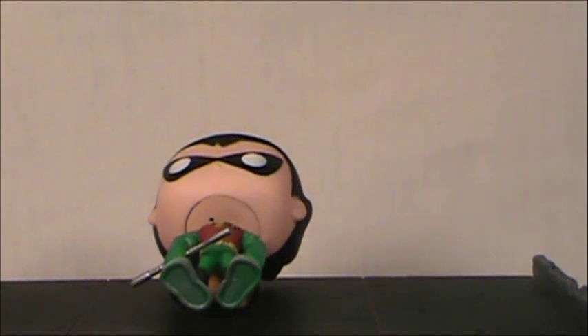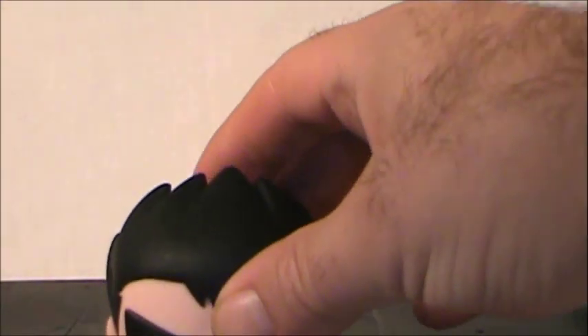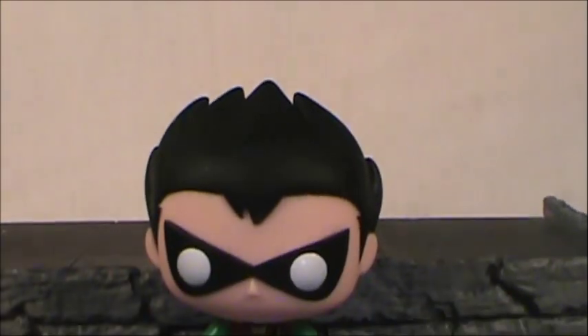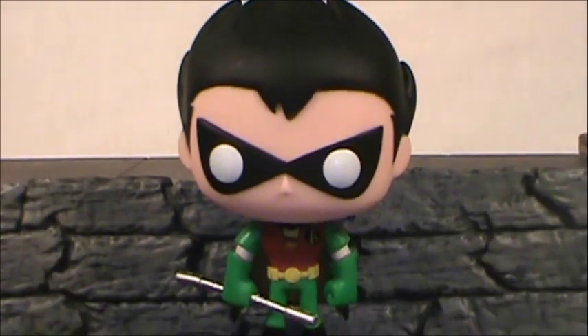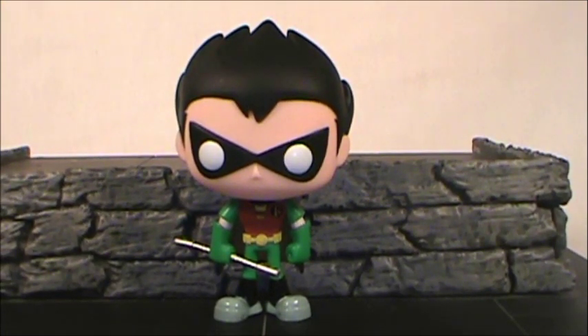So here's figurine 107 from the Pop Television series Teen Titans Go — Robin. I can get Robin to briefly stand... there he goes. I'm going to have to do a little hot water trick on his legs. He's really back-heavy. I'm going to reposition him here and set him down. I still really like him.